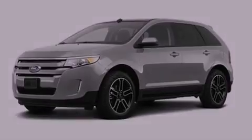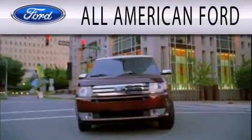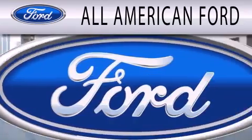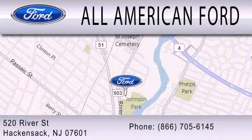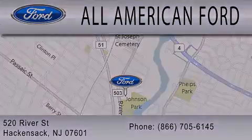Stop by today and test-drive this vehicle for yourself. All-American Ford is dedicated to doing everything possible to ensure that the experience you have selecting your next vehicle is as pleasant as possible. We're located at 520 River Street in Hackensack.